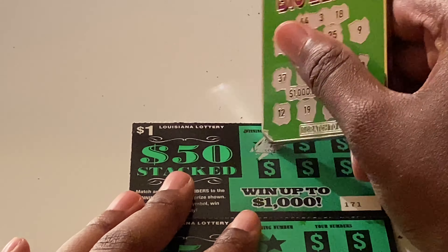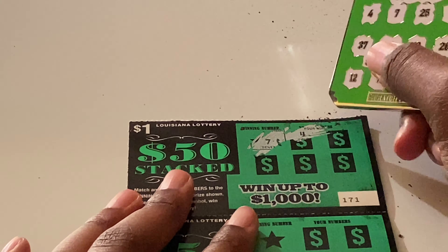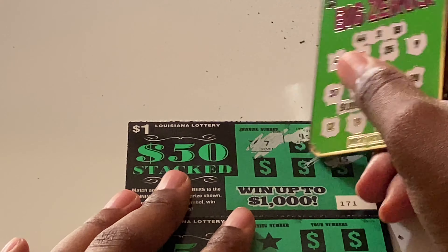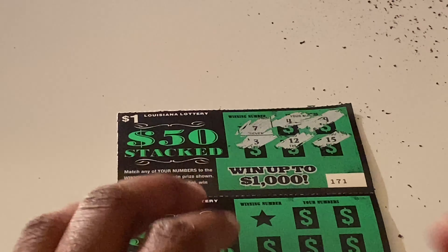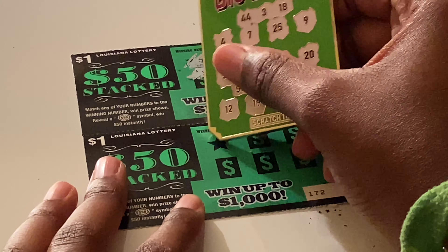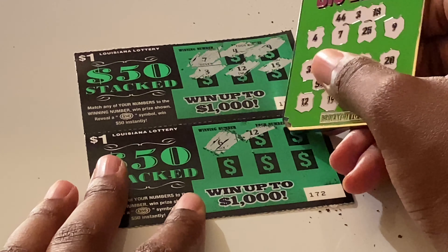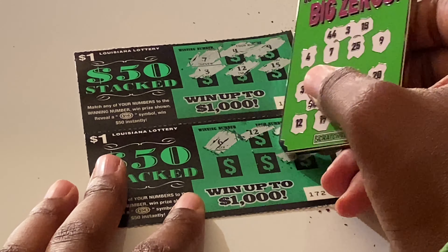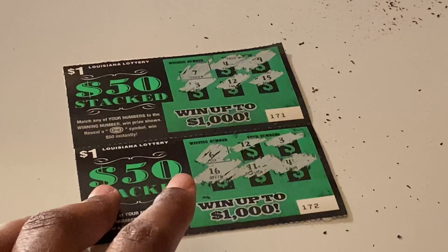Ticket 171 — we have a seven, four, nine, fifteen, twelve, and three. Nothing on that one. Last ticket 172 — we're looking for six. We have twelve, three, four, eleven, and sixteen. Nothing on there either.